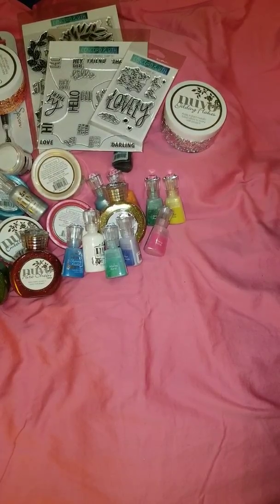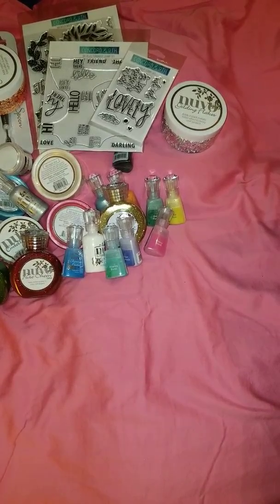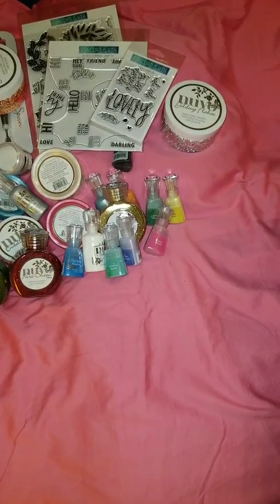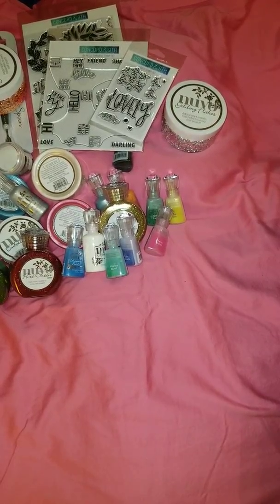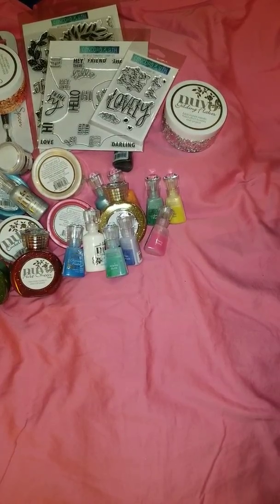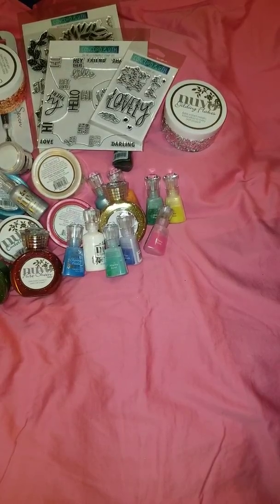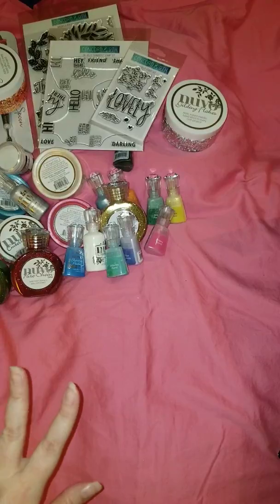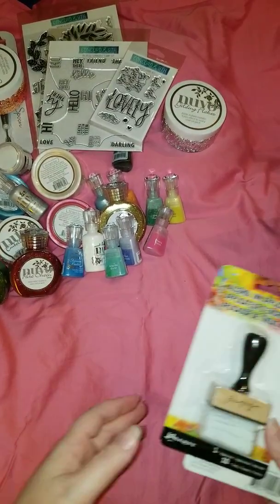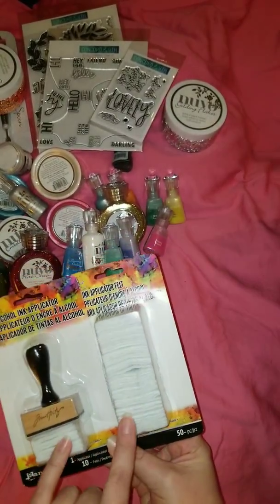I love shopgoodwill.com. When I do the video to share the two auctions I won and what I got, y'all are just going to be floored. It was a steal — I took it at the last second but I'd been watching for over a week. There's a lot of alcohol ink in there, a lot of Ranger ink refills and similar stuff. I went ahead and grabbed these because they were dirt cheap — I think I got two of them for six bucks total.